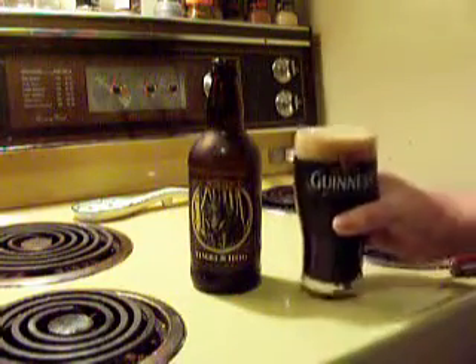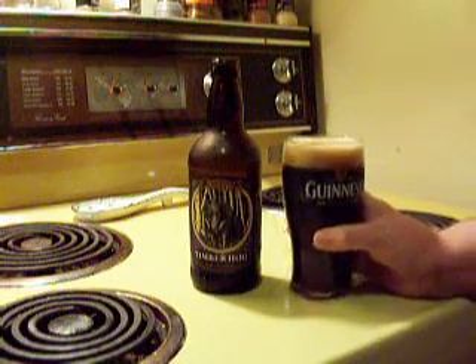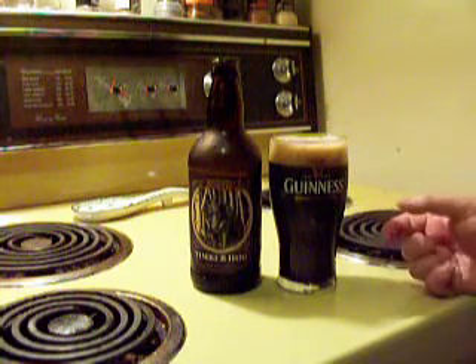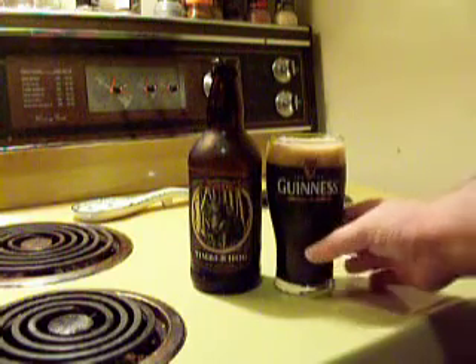Looks like the bubbles range from coarse to creamy, and they're mostly creamy. It's taking on a pillowy appearance as they dissipate. The head is actually having some decent retention and it's going down slow.